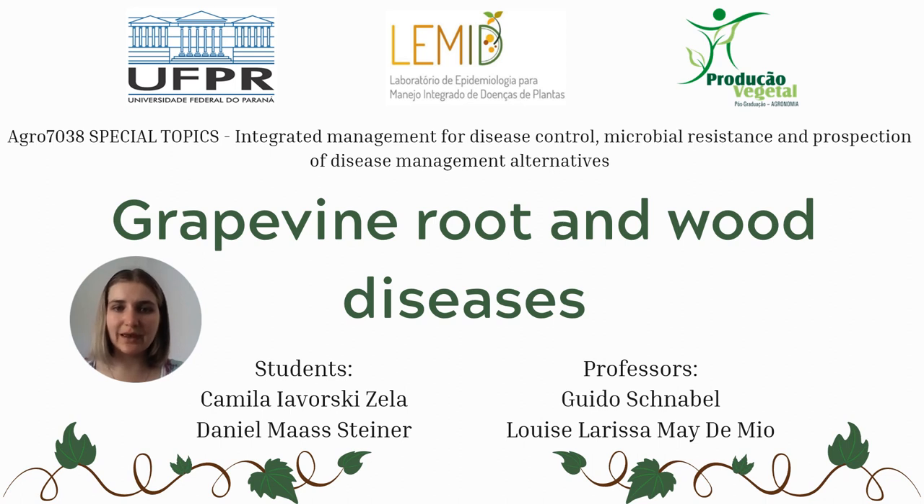Hi everyone! Today, I, Camila Zella and Daniel Steiner will present our case study. The title is Grapevine Root and Wood Diseases. The course coordinators are Larissa Maidemio and Gui Chinabel.